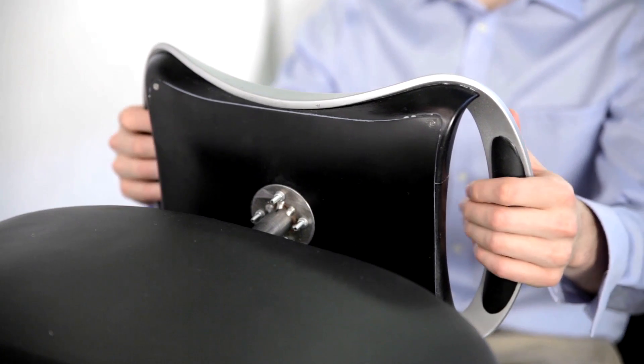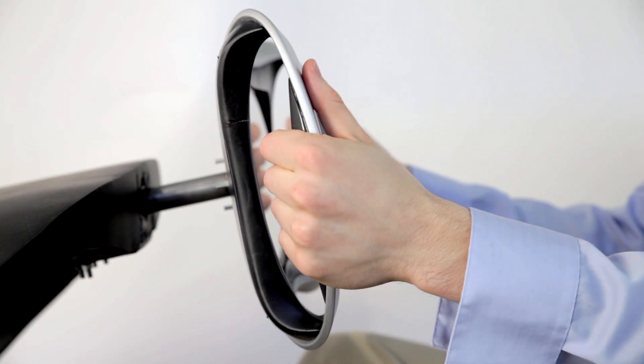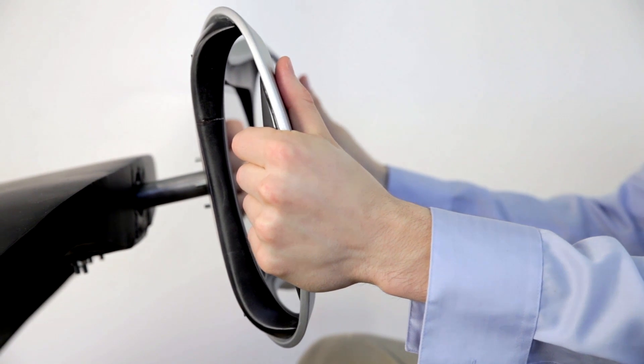The steering wheel is the device that the user uses to transition between manual mode and autonomous mode. To initiate manual mode, the driver has to pull the steering wheel out. On the other hand, to transition to autonomous mode, the driver has to push the steering wheel in.